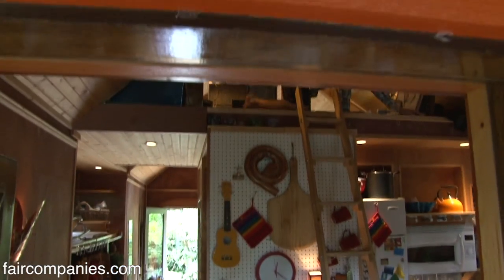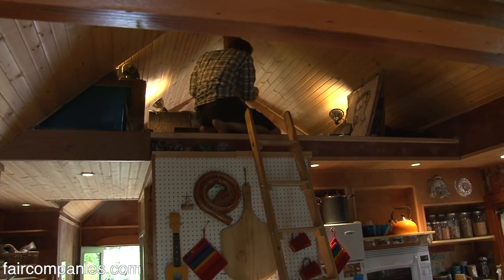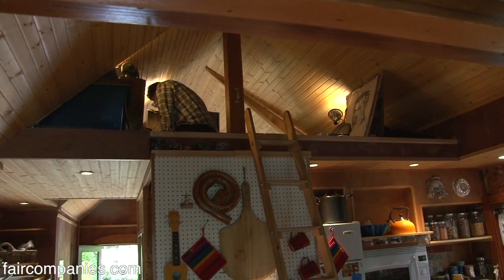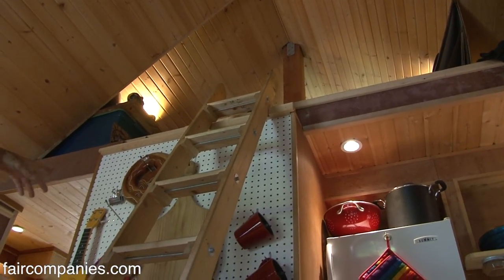Instead of putting a standard flat eight-foot ceiling in, we chose to vault these up and it feels much bigger than what it really is. The ladder pins in the floor here and accesses the art studio up there.